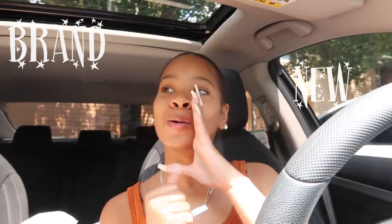What's poppin' y'all? It's your girl Princess Tommy and I'm back today with a brand new video!